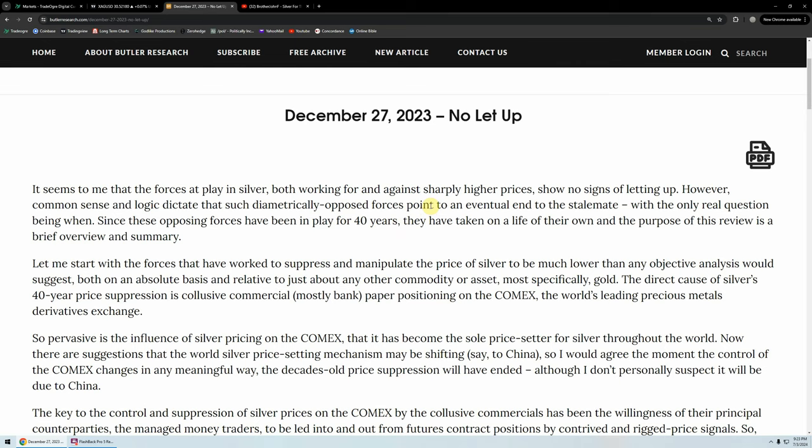"It seems to me that the forces at play in silver, both working for and against sharply higher prices, show no signs of letting up. However, common sense and logic dictate that such diametrically opposed forces point to an eventual end to the stalemate, but the only real question being when. Since these opposing forces have been in play for 40 years, they've taken on a life of their own, and the purpose of this review is a brief overview and summary."